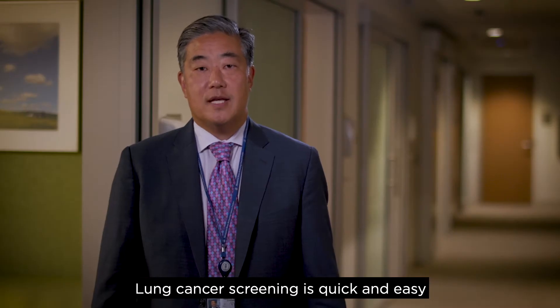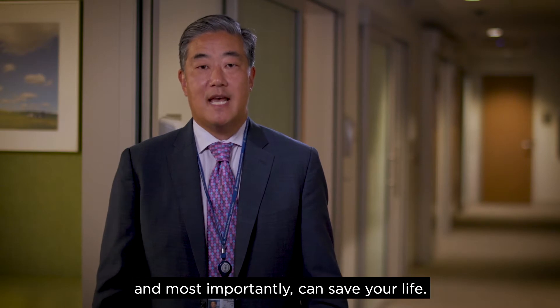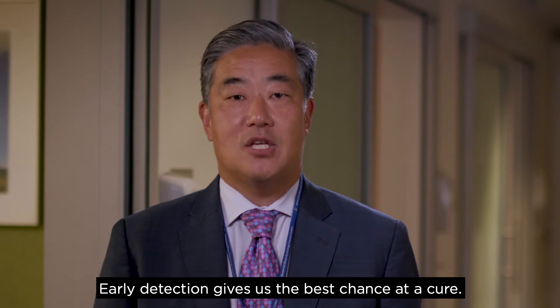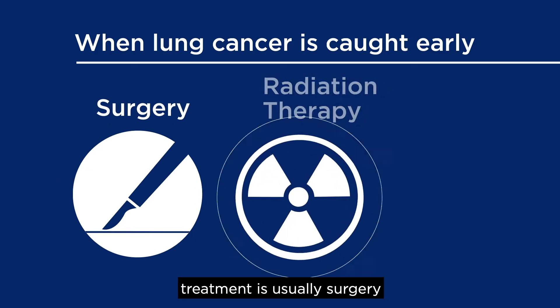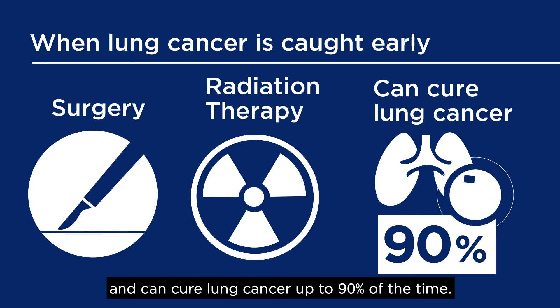Lung cancer screening is quick and easy, and most importantly, can save your life. Early detection gives us the best chance at a cure. When lung cancer is caught early, treatment is usually surgery or radiation therapy alone and can cure lung cancer up to 90% of the time.